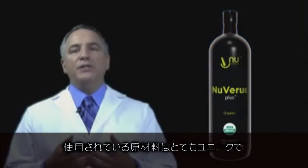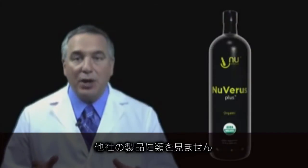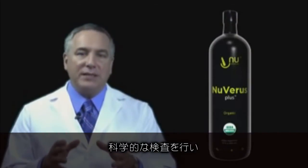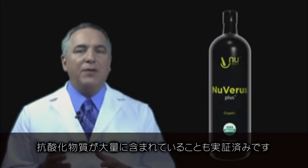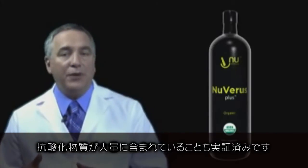The ingredients that were put together in Nuvaris Plus are unique — there is nothing like it on the market today. We know that because we've had scientific testing done to assure the delivery of very high antioxidant power contained within Nuvaris Plus.